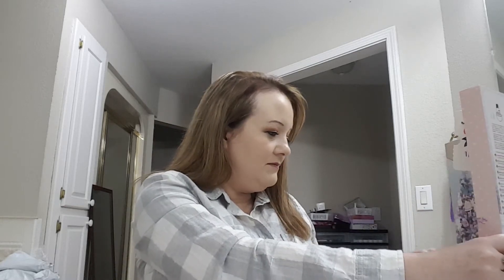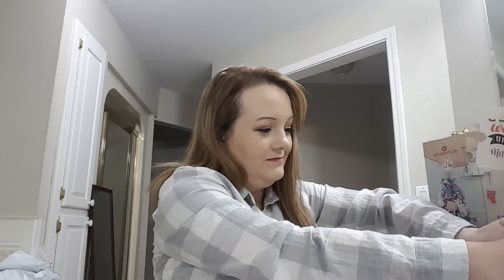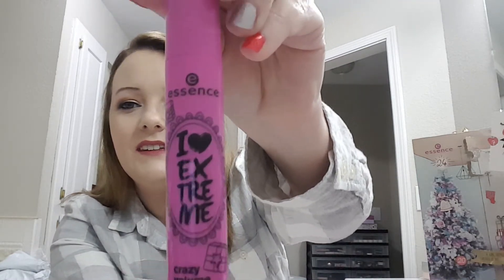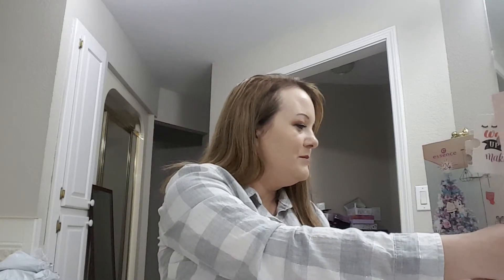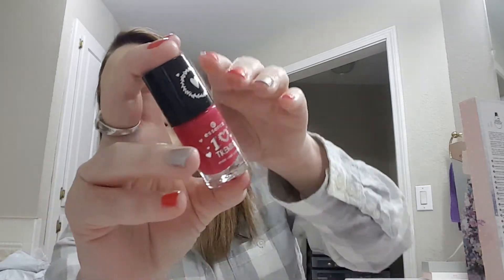Number six: we have an 'I Love Extreme Crazy Volume' mascara. That'll be nice to try. Number seven: we got another nail polish — 'Ho Ho Ho My Love' is the color. It's pretty.